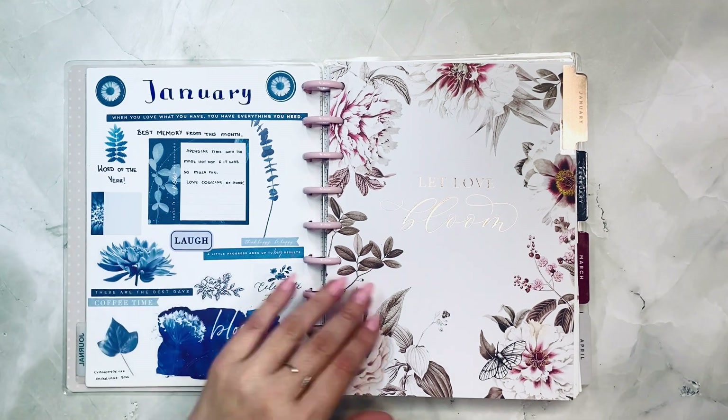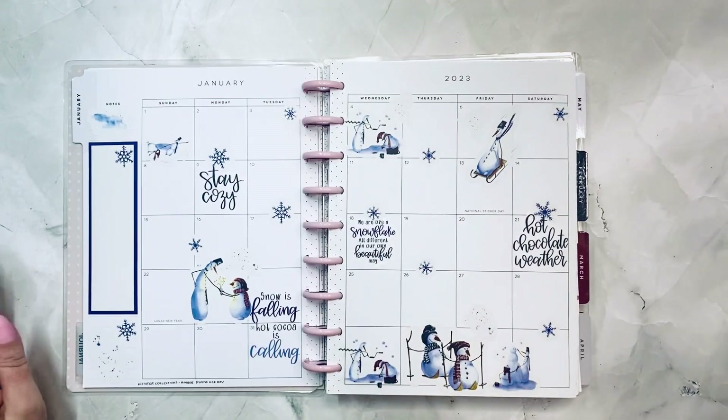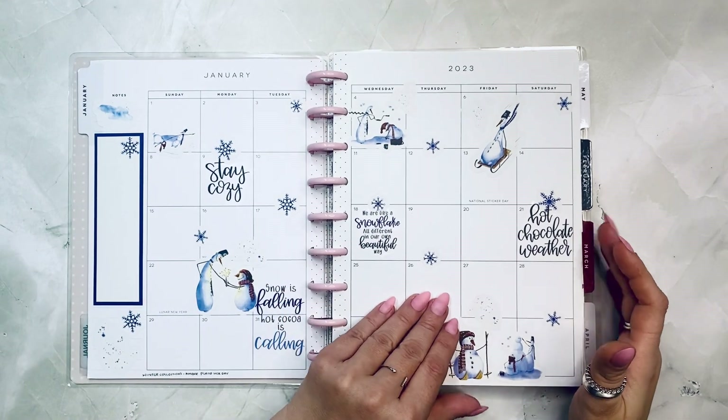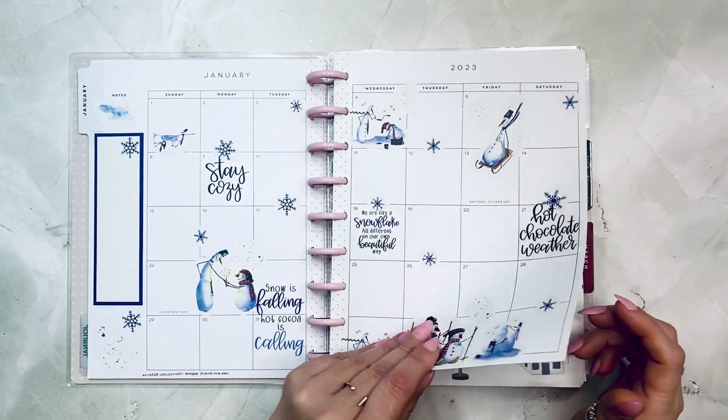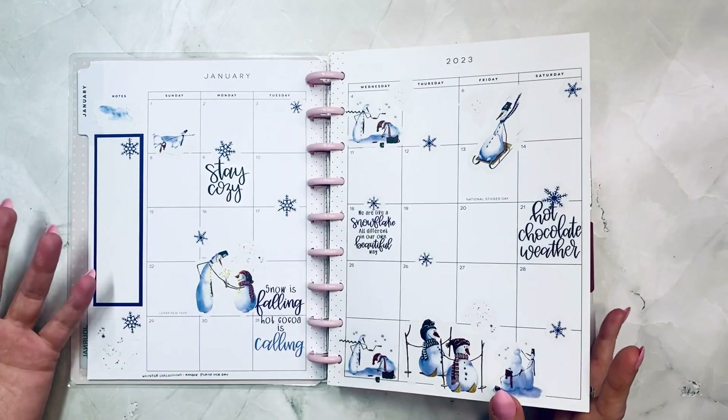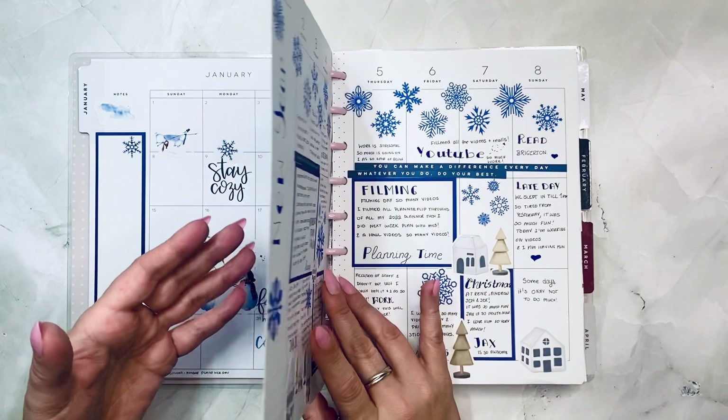This is the Winter Collections from Amber Plants. Her day — I love how this came out, it's super cute. I don't put anything in the monthly, so it's simply decorative.